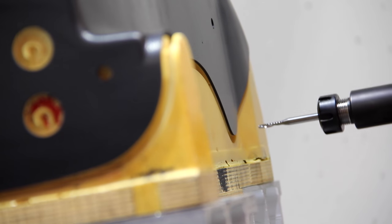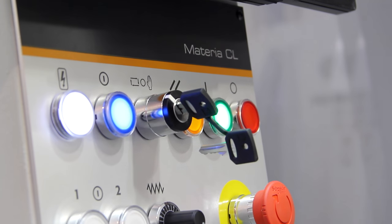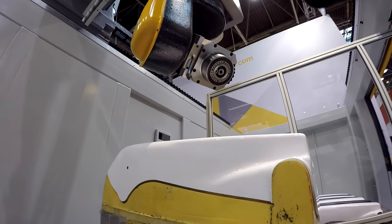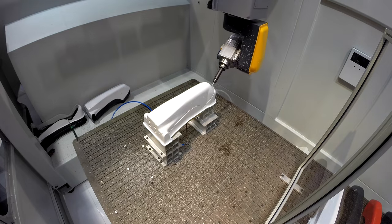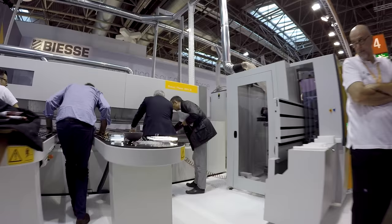We announced the new BSA Materia CL for trimming and modeling applications, featuring high-speed 5-axis technology with 1.2 meter Z-movement.